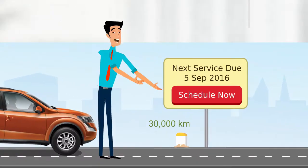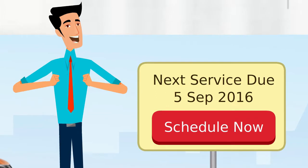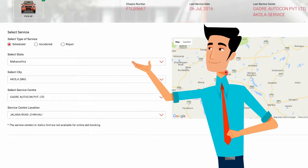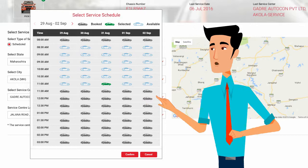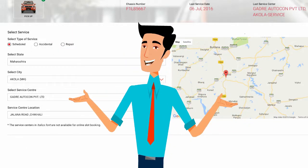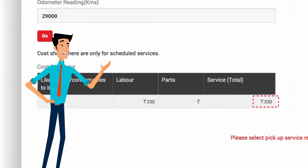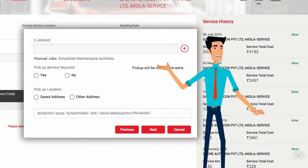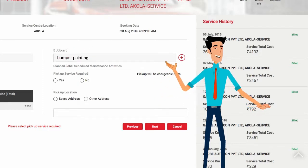Oh, here dekhiye, my XUV500 is due for service. Come, let's schedule a service appointment. Just key in the service details, select a convenient time and get a confirmed service appointment — it's as simple as booking movie tickets. Simply feed in your current odometer reading to view the cost of your scheduled service. I can create my own e-job card and let the service center know about the jobs that need to be done. I just type in my request and the service advisor takes care of it. So simple and easy.